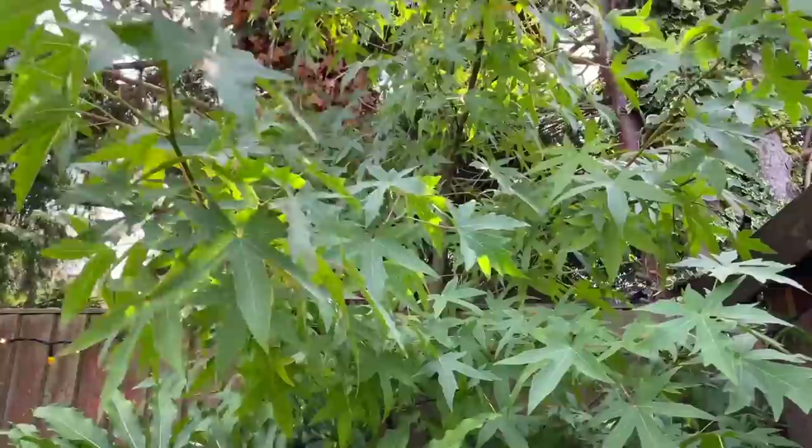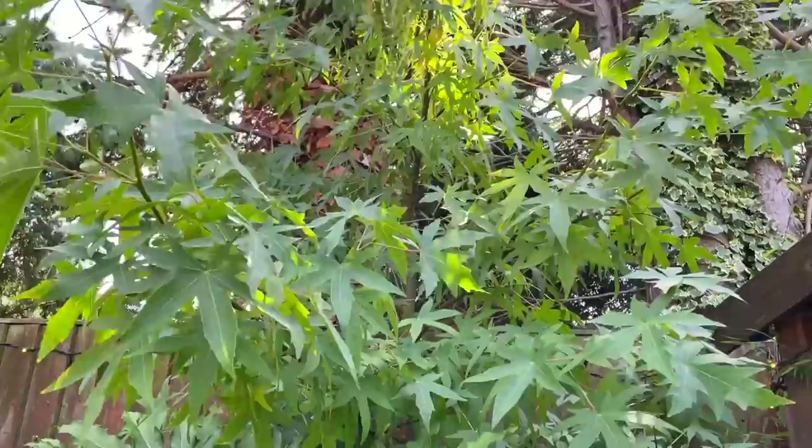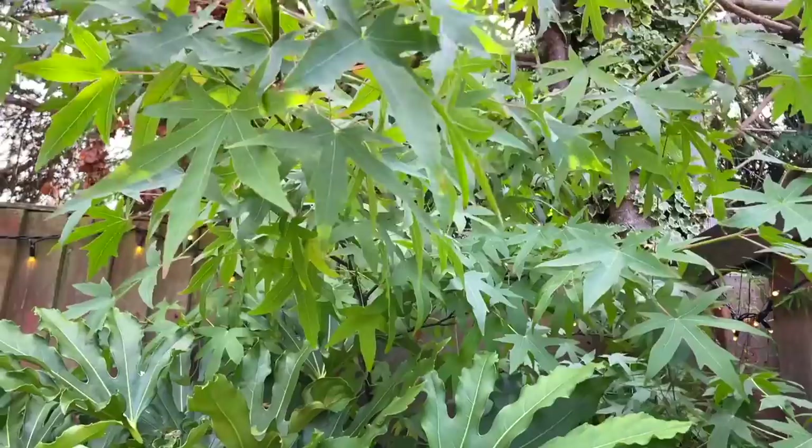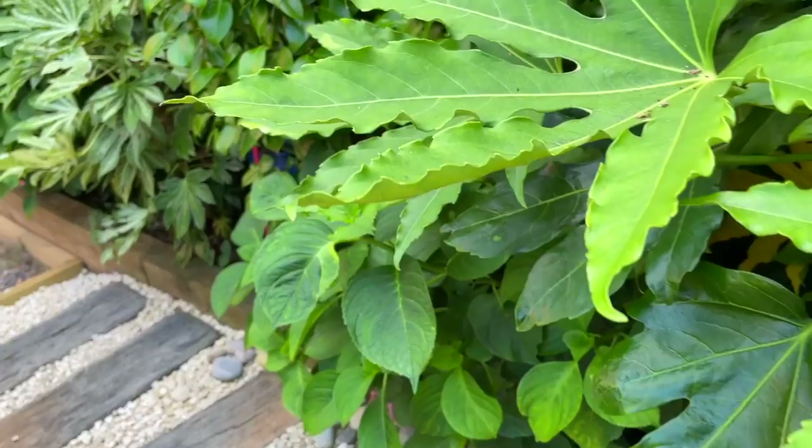Apparently Japanese maples also appreciate shady spots in the garden. This one was originally a stick that I dug up from my last house, and I can't believe it's actually turned into a tree. It's really beautiful, especially in autumn when the leaves turn a gorgeous red and orange color.